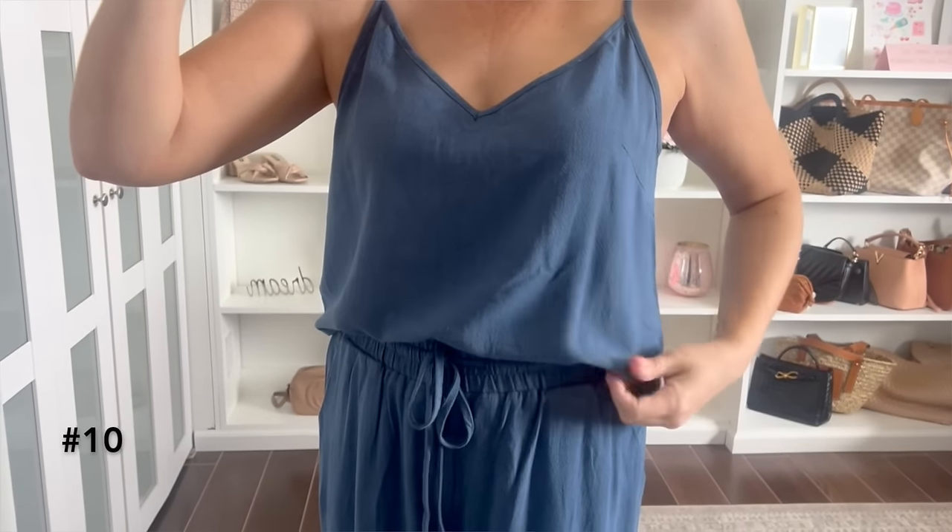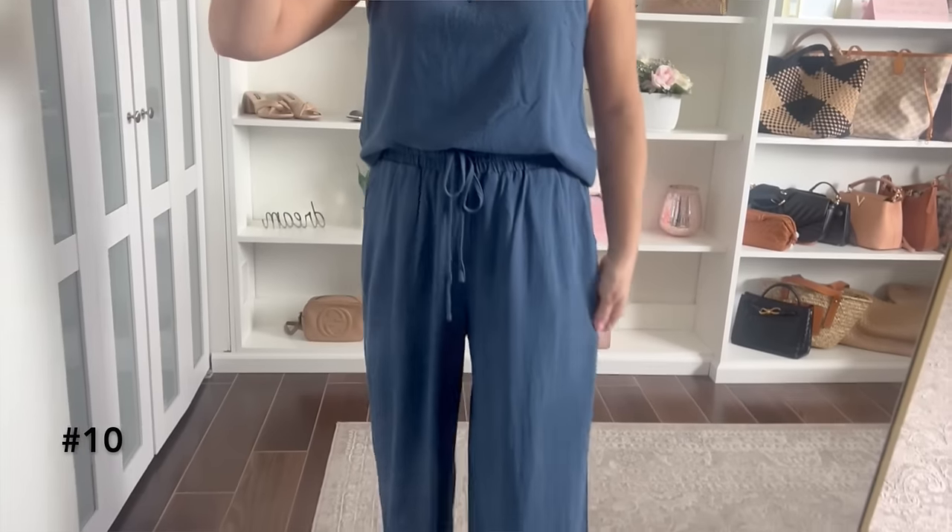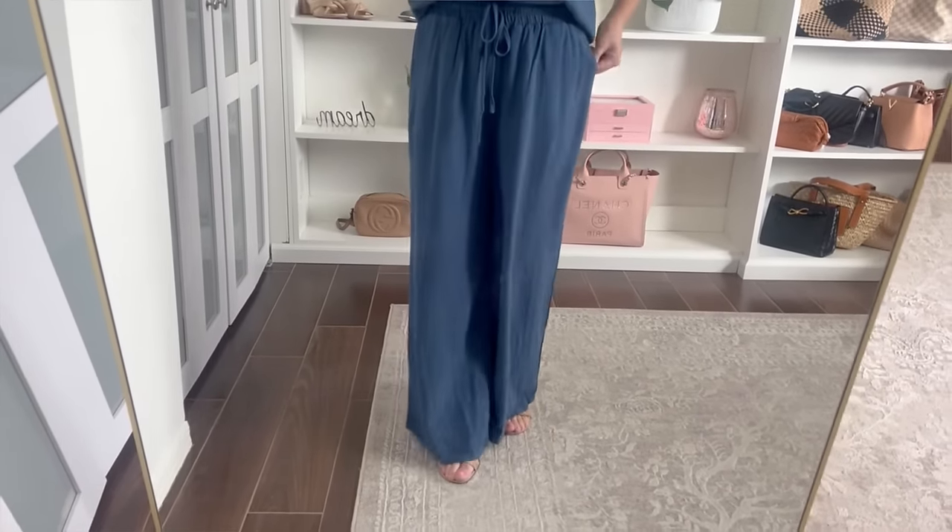I was so excited to find some great two-piece sets this haul — I've been noticing them everywhere and they always look so put together and polished. This next one is a two-piece pants set with a tank top in a linen blend, in a beautiful blue shade, available in eight to ten different colors. The top is an adjustable tank top — I'm wearing it with a strapless bra and it works very well. The pants have an elastic waist and drawstring so you can adjust the fit.